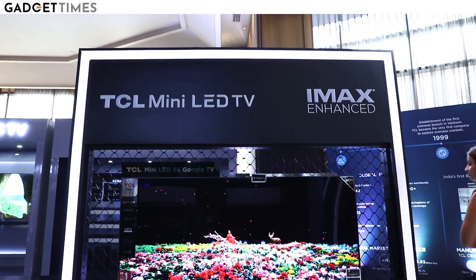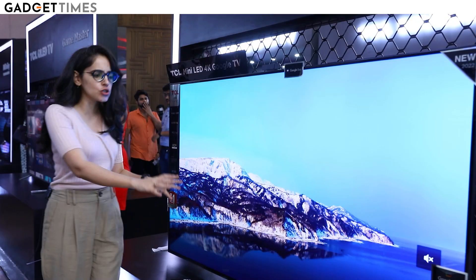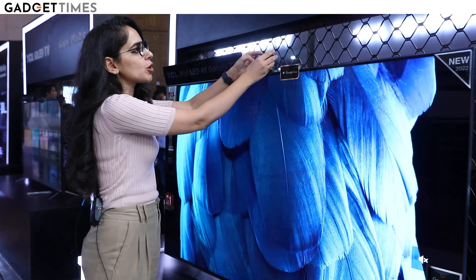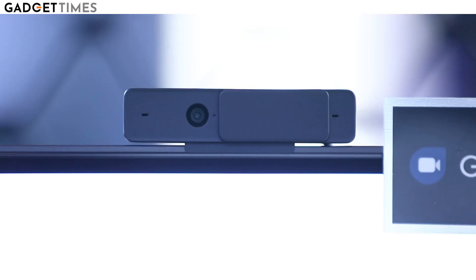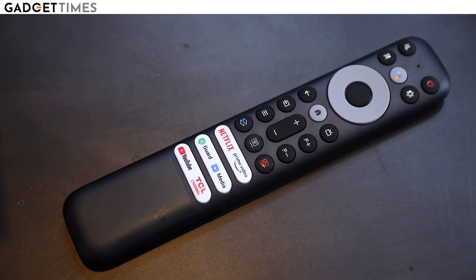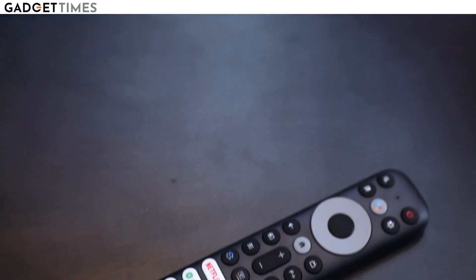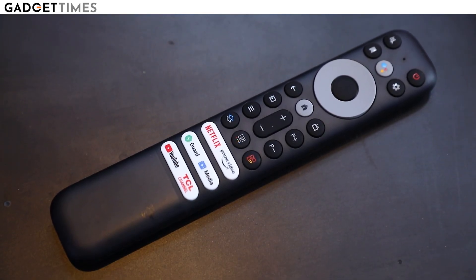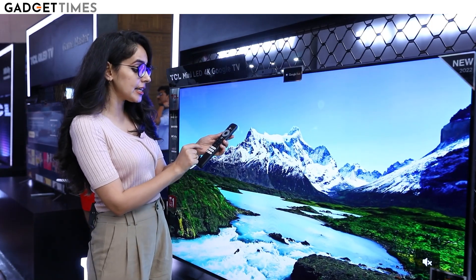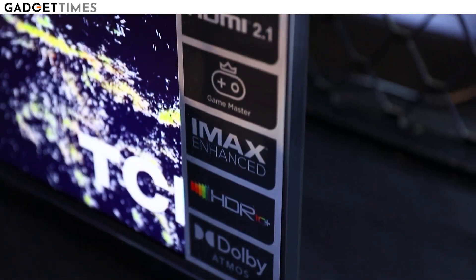As far as the design is concerned, it's pretty sleek — very, very slim and doesn't take up too much space. They also have a detachable camera for video calls. You get a rectangular remote, and unlike last year's version which only had Netflix and Google Assistant buttons, this year they've added YouTube, Netflix, and Google Assistant shortcuts to directly launch these apps.